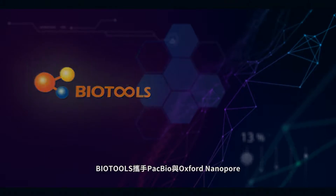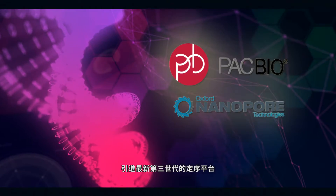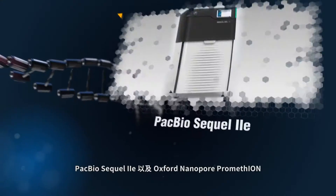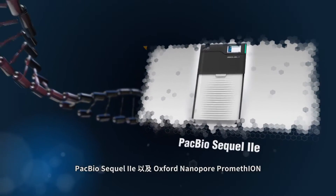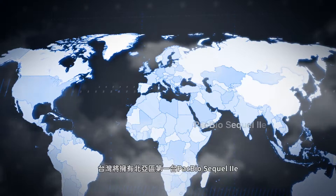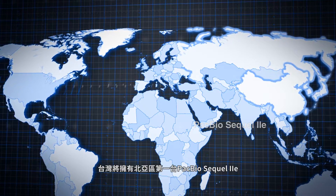BioTools collaborated with PacBio and Oxford Nanopore to introduce the latest third-generation sequencing platforms: PacBio Sequel IIe and Oxford Nanopore PromethION. We will launch the first PacBio Sequel IIe in North Asia.